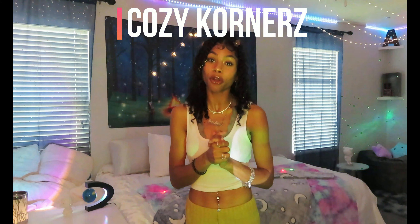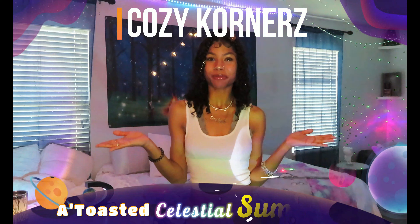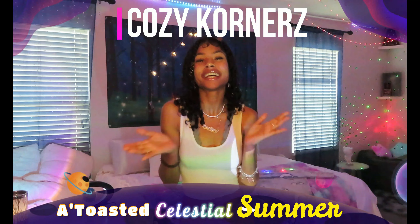What is up you guys and welcome back to my YouTube channel. Today's video I'm going to be sharing with you how I completely transformed my room. I did do this full-on transformation using my business Cozy Corners' new product launch — A Toasted Celestial Summer. I am absolutely obsessed with this theme.